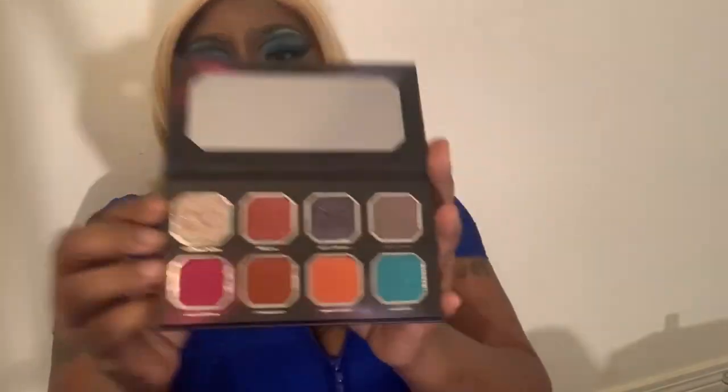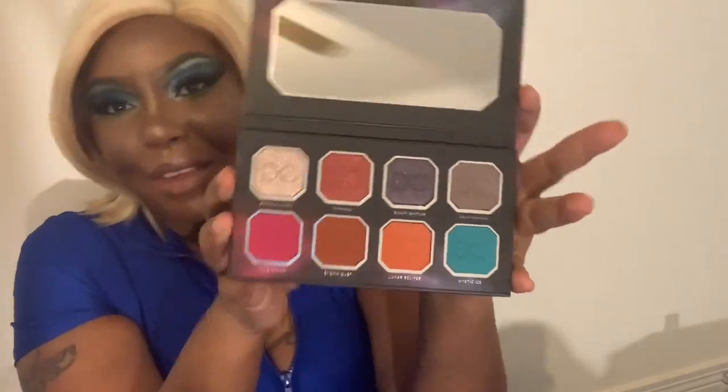The last product in our box — last but not least — is the Celeste Thunder Eyeshadow Palette by Dominique Cosmetics. I needed some more eyeshadow palettes. I'm going to do a couple of swatches for y'all. It comes with a mirror, so if you're on the go and trying to do a quick little look, you got a mirror. Let's swatch the shimmery shades first — look at those!